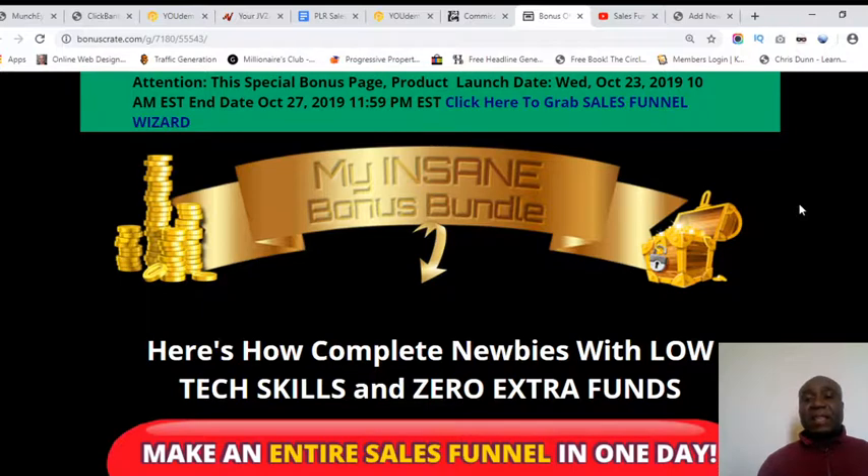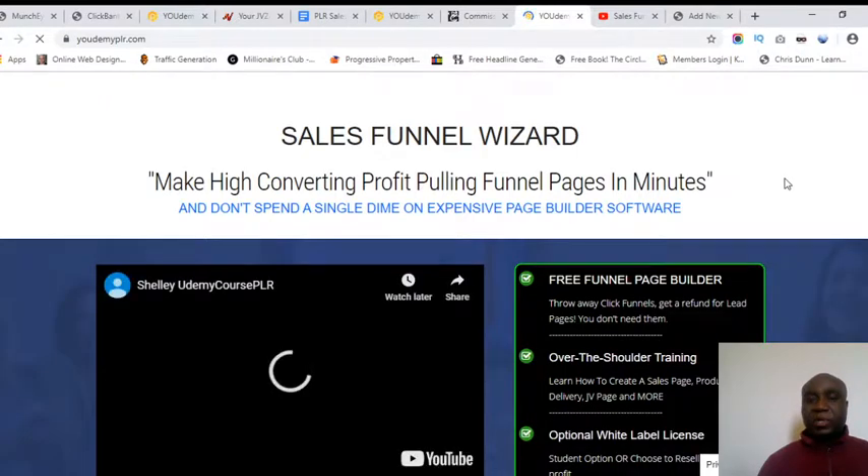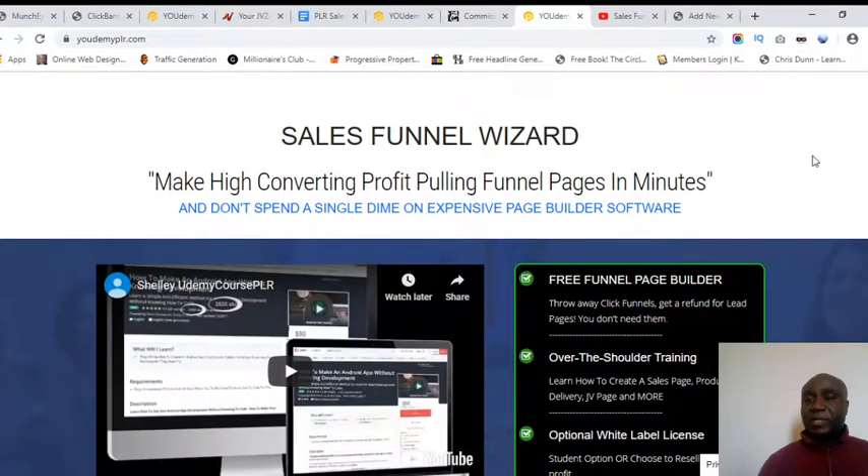Elementor is software that will help you create fantastic sales pages, but in order to get the best out of creating squeeze pages you need to know how to use Elementor. This program, Sales Funnel Wizard, will teach you step by step how to go about all of that. Clicking that link takes you to the sales page of Sales Funnel Wizard.